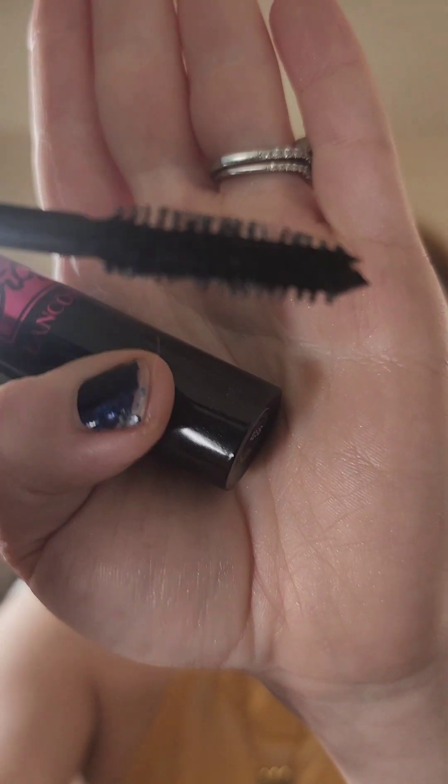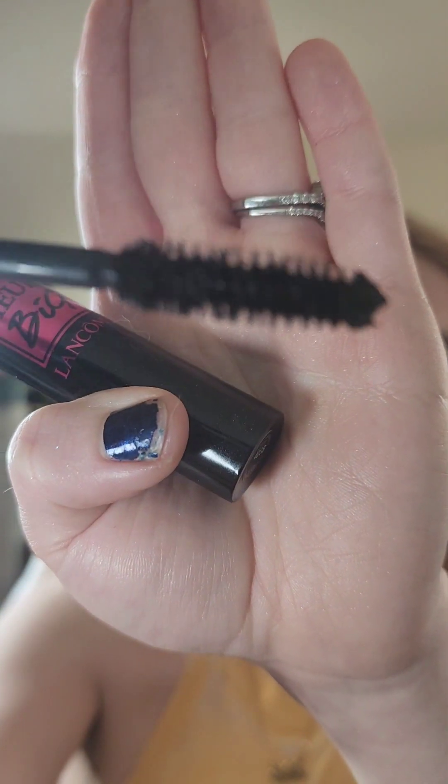Next I used the Monsieur Big from Lancôme — let me show you the brush, it's a pretty interesting big brush. I do like this mascara. I actually picked up several of these when they were having a sale a year or two ago, so this is one of the last tubes. I will use it just to finish it, but I probably won't be repurchasing — spoiler alert.